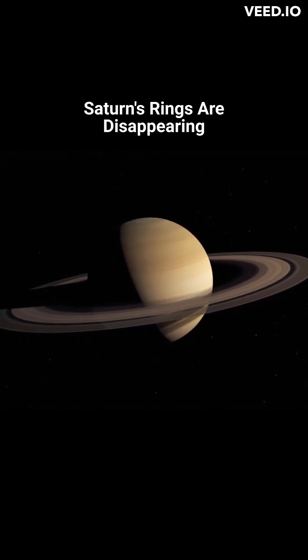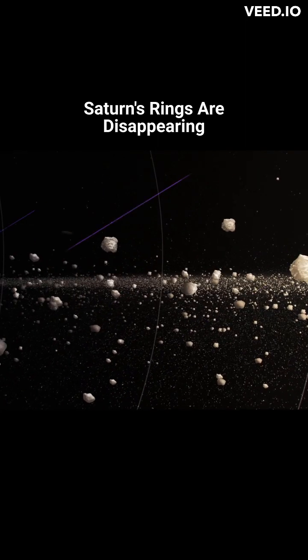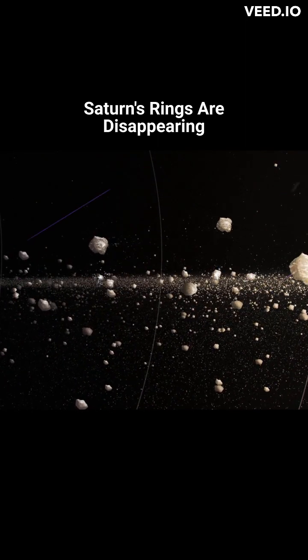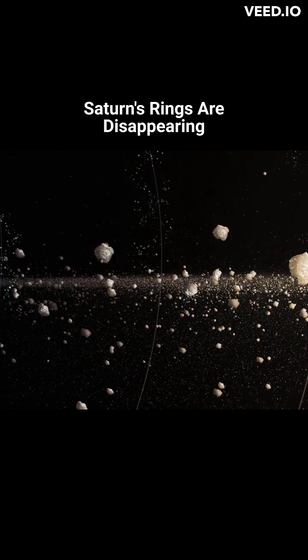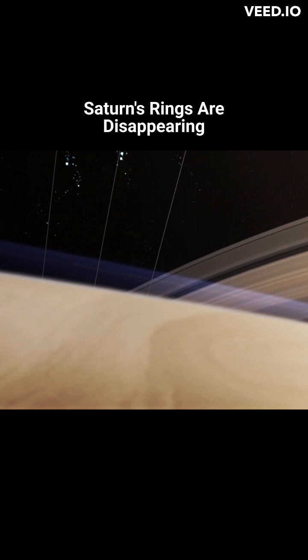Saturn's rings consist mostly of water ice that ranges in size from microscopic dust to large boulders. Ultraviolet light from the sun and plasma clouds coming from tiny meteoroid strikes charge the icy dust, which then becomes bound to Saturn's magnetic field and pulled into the planet by gravity.